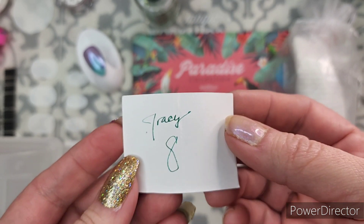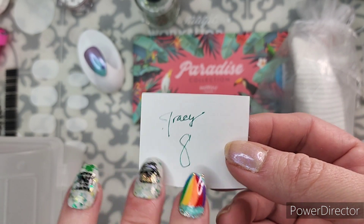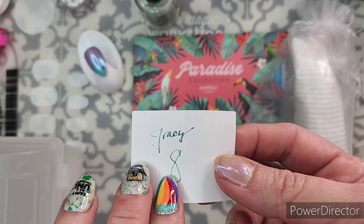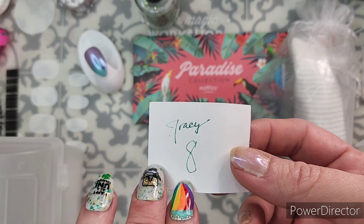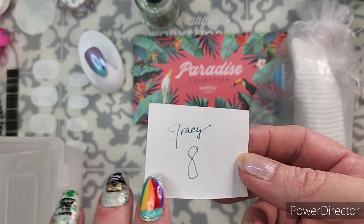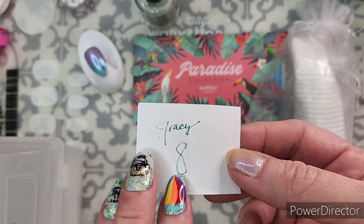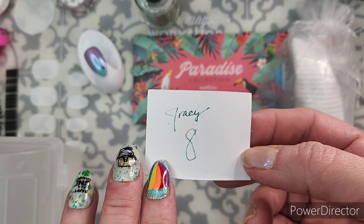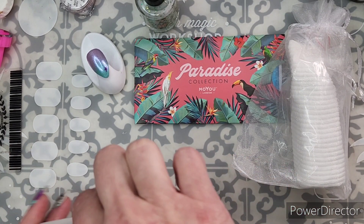Thank you for joining the giveaway, Tracy! Contact me within the next week or so. My Instagram info is all over my channel — it's reza_blade (with an underscore, not all together). You can also comment below with a version of your email that bots won't pick up, like spelling out the "at" symbol. I'm also on Facebook, so let me know and I'll get your address and all the things.